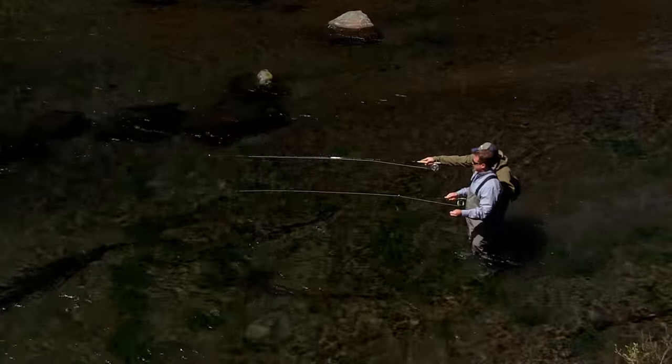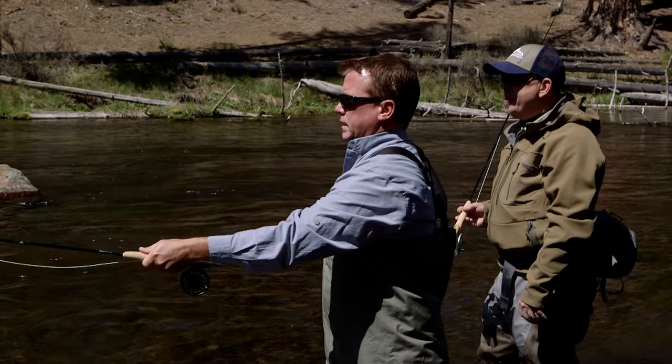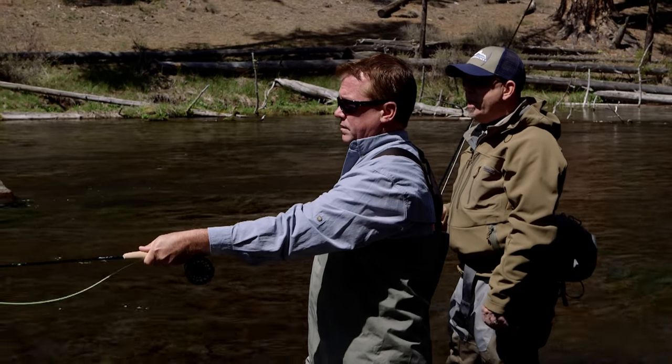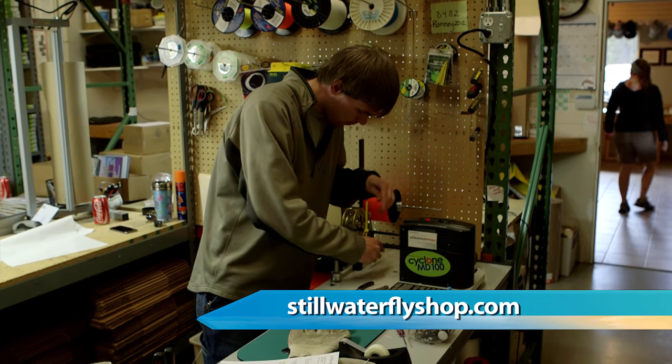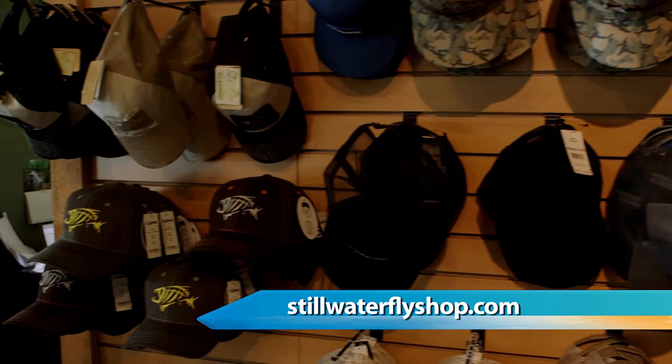Right into that section right there. So Paul, besides guiding fly fishing, what else do you guys do as a company? Well, primarily we're a fly fishing store. I would say about 90% of everything that we sell retail-wise — rods, reels, waders, boots, coats, etc. — is done through e-commerce.